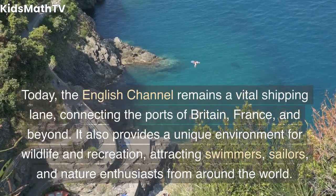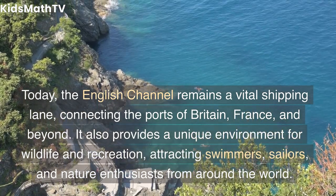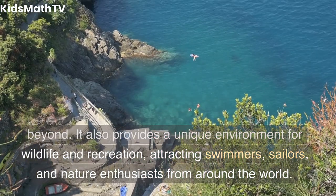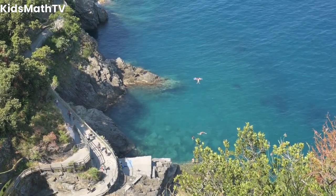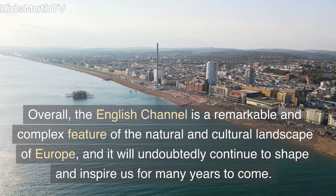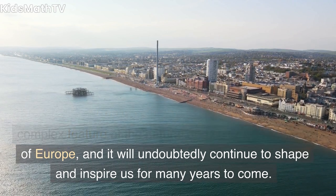Today the English Channel remains a vital shipping lane, connecting the ports of Britain, France, and beyond. It also provides a unique environment for wildlife and recreation, attracting swimmers, sailors, and nature enthusiasts from around the world. Overall, the English Channel is a remarkable and complex feature of the natural and cultural landscape of Europe, and it will undoubtedly continue to shape and inspire us for many years to come.